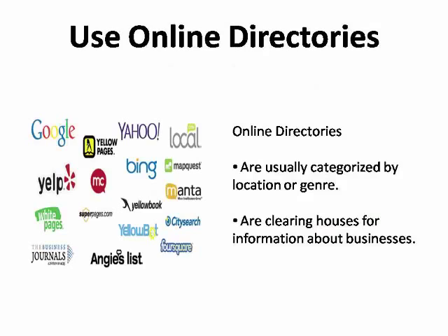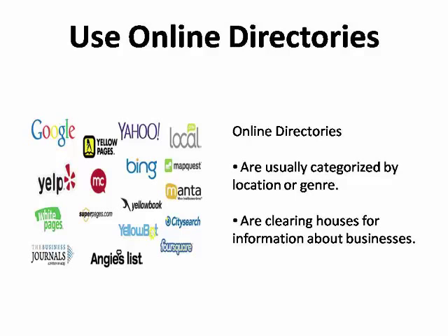Another effective free way to promote your website is to use online directories, which are clearinghouses for information about businesses. They're usually categorized either by location or by genre. For example, there are online directories for businesses in the eastern suburbs of Dallas, and there are directories for sports adventure businesses. In many cases, these directories will publish information about your business for free, including your website address and a link to your website. This is an excellent way to attract customers to your webpage, especially those who are already in your geographic area or who are looking for products and services within your specific niche.